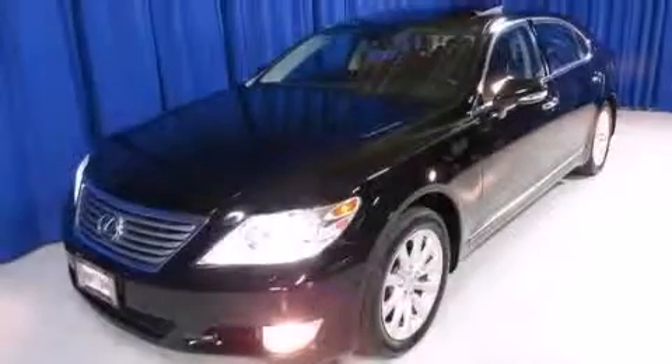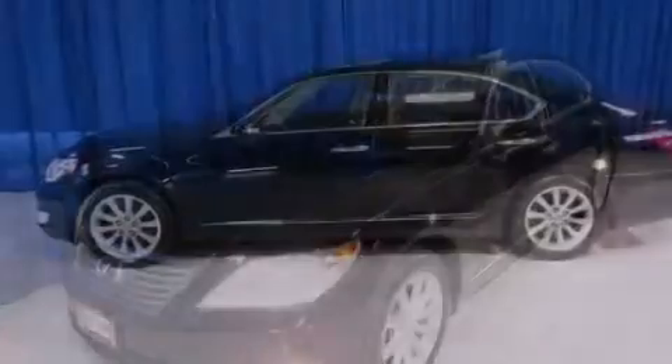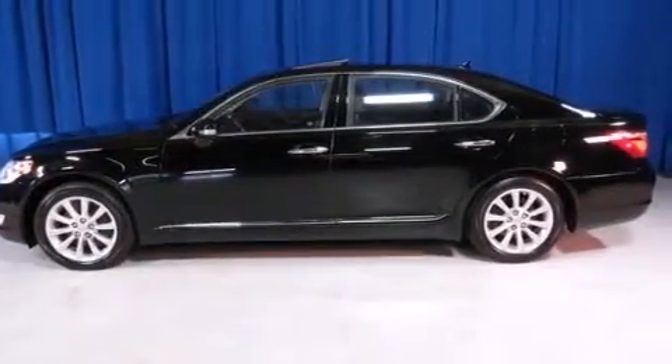Also included are leather seats, a passenger side vanity mirror, a passenger side airbag, a first aid kit, rear seat childproof door locks, and an auto-dimming rearview mirror. This vehicle has fewer than 24,000 miles on the odometer.